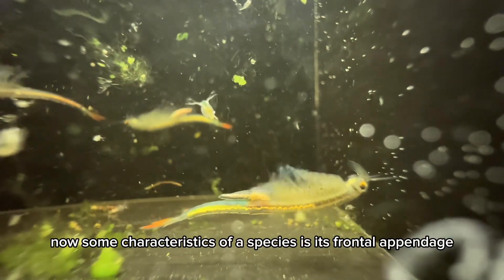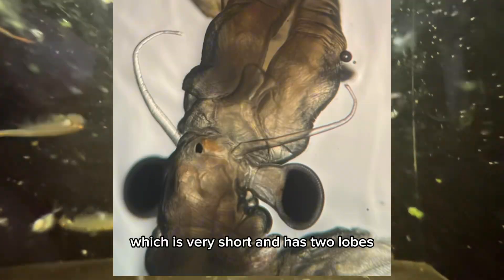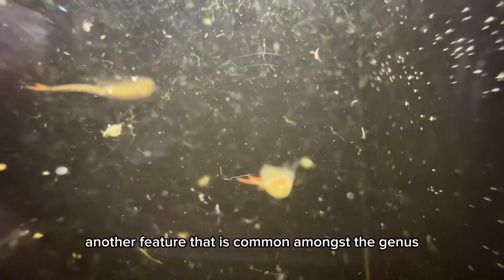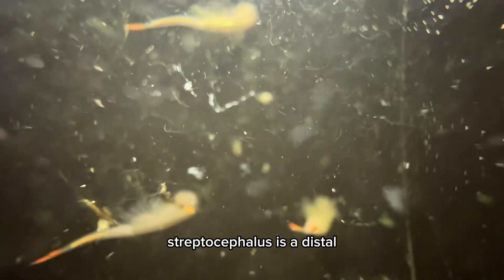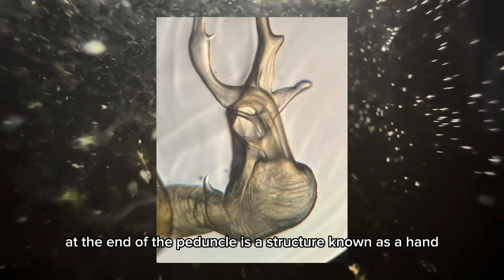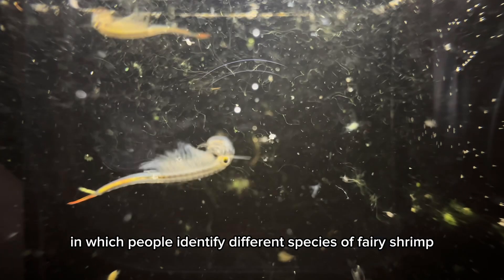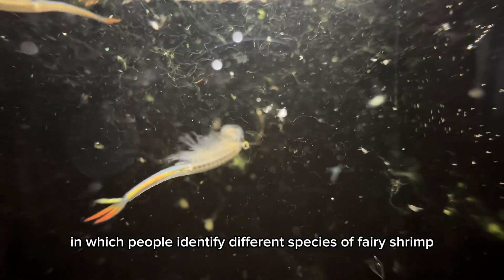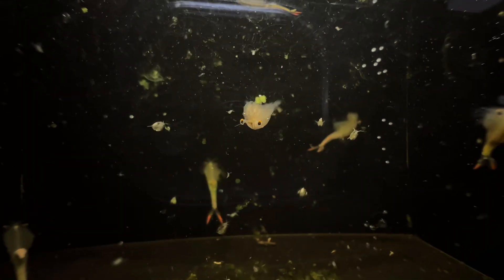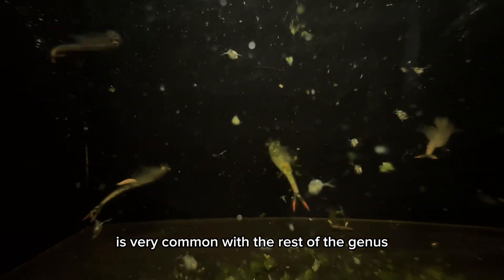Some characteristics of the species include its frontal appendage, which is very short and has two lobes. Another feature common amongst the genus Streptocephalus is a distal outer growth known as a pinnacle. At the end of the pinnacle is a structure known as a hand, and this is the feature by which people identify different species of fairy shrimp within this genus. The overall characteristics of this fairy shrimp are very common with the rest of the genus.